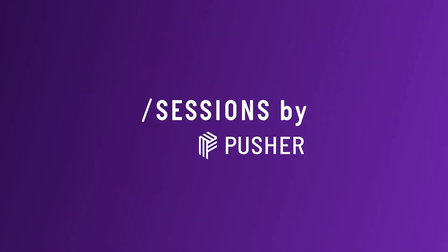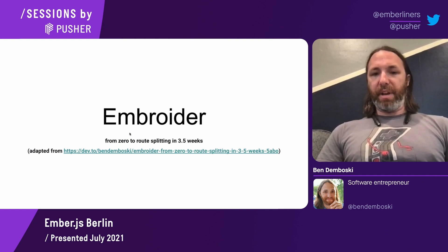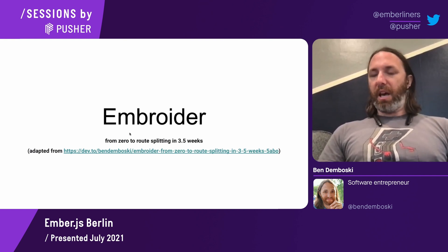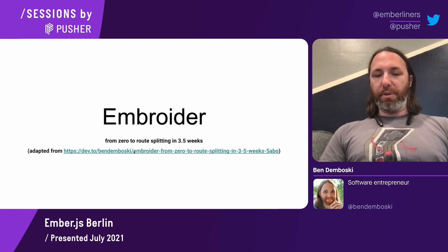Embroider from zero to route splitting in 3.5 weeks. A couple months ago, I went through an effort of porting our app over to Embroider, took about three and a half weeks to do the full thing. I wrote up an article on it afterwards, and most of this talk is kind of adapted from that article.